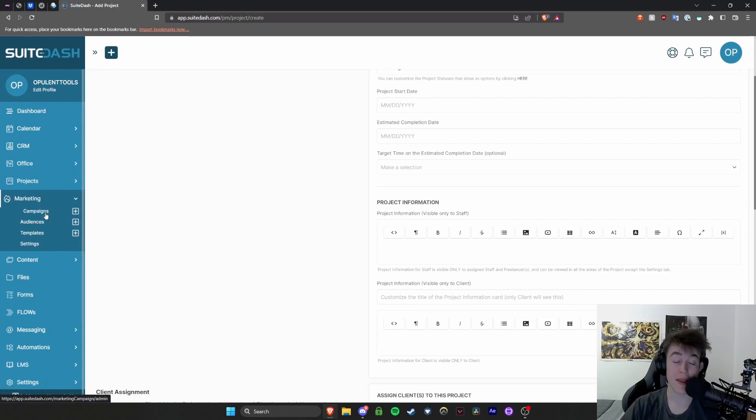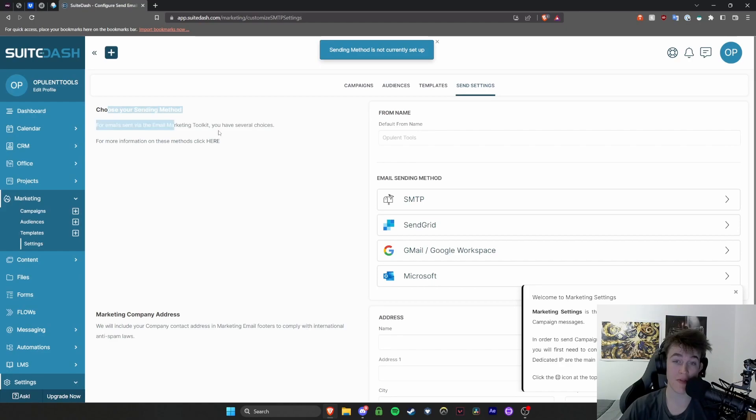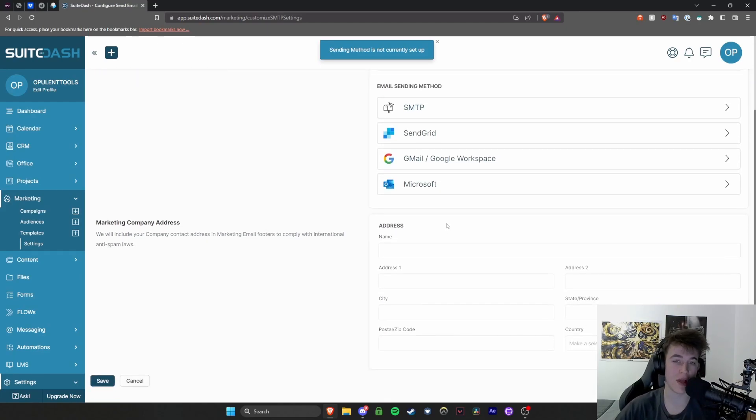You also have marketing campaigns, and this is one of the greatest parts. Everything on this platform has its place and there's nothing that's really unnecessary, which is one of the great things. You have campaign marketing, audience marketing, and templates. Under campaigns you can see all your active marketing campaigns, and you choose your sending method — typically via email.